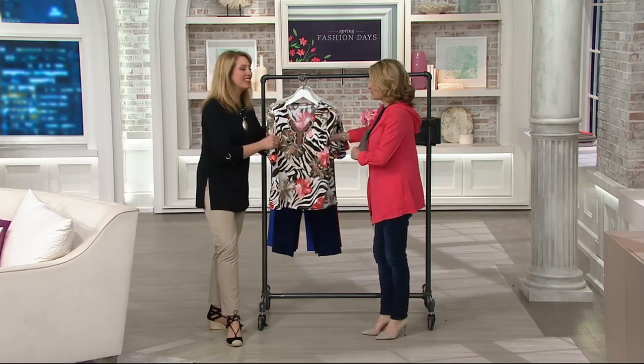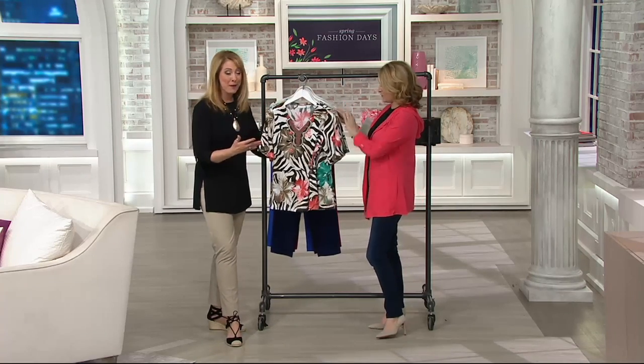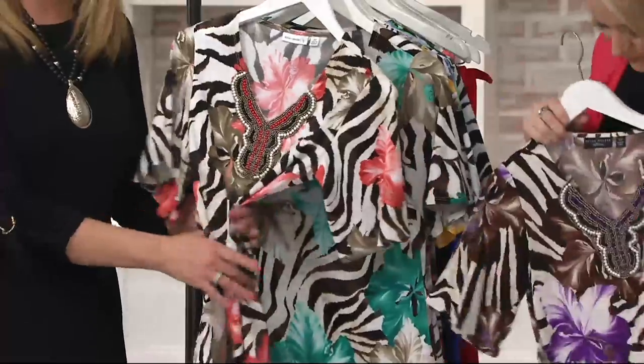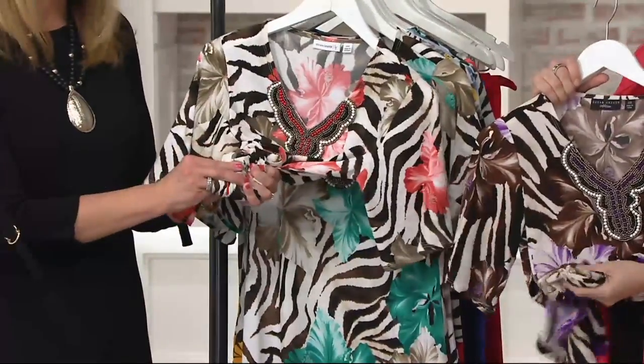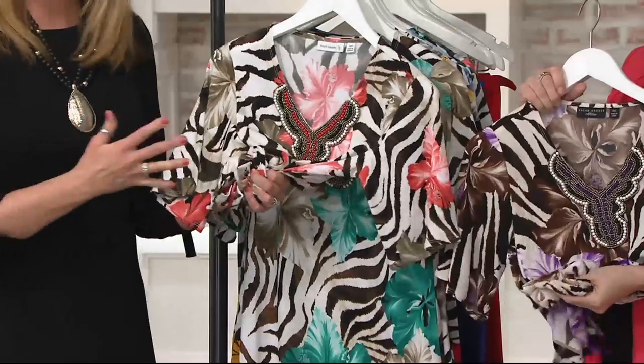Not familiar with liquid knit? Liquid knit is Susan's signature fabric. It is the number one sought-after fabric here at QVC. Liquid knit was my very first clothing purchase here at QVC. Yes, and I was hooked. It's amazing.